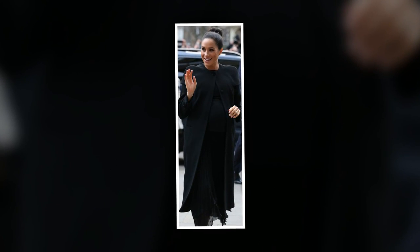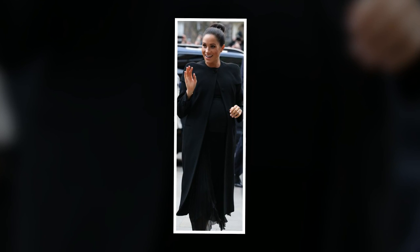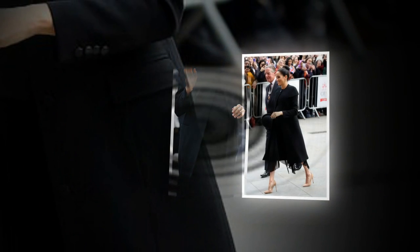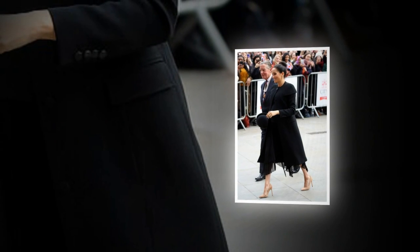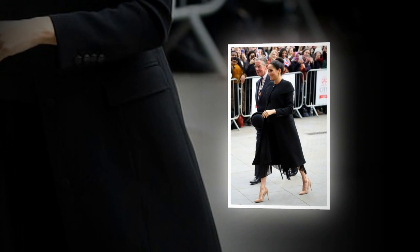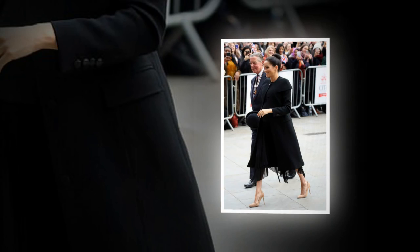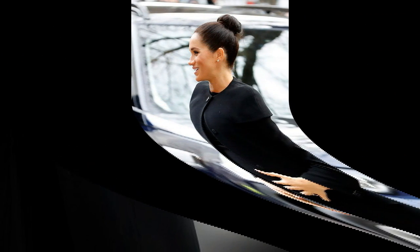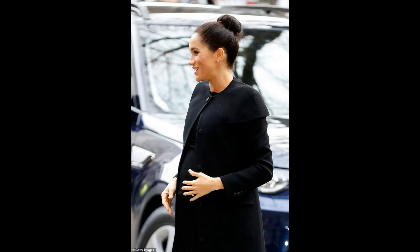The bun featured here on Meghan is an unusual, structured, sleek look for her. It's nice to see Meghan try something out of her comfort zone and different from the textured, undone hairstyle she usually opts for. She may even bring back the trend of the doughnut — let's see. The top bun is a new sophisticated style that we haven't seen Meghan fashion before.